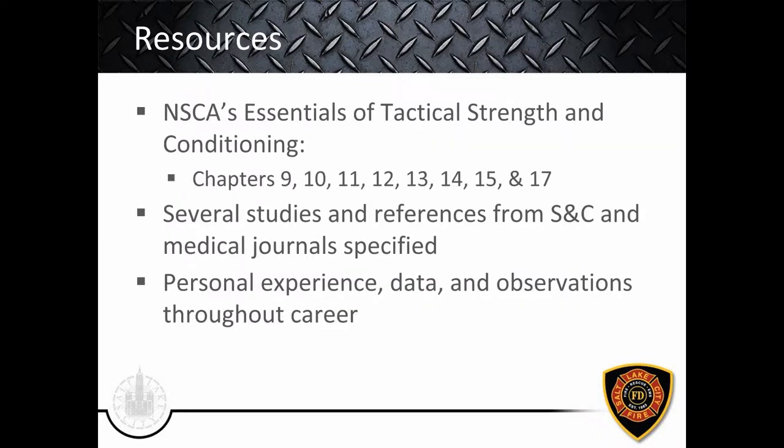The references for this module mainly come from NSCA's Essentials of Tactical Strength and Conditioning — the book we all received. According to the syllabus, the material covers chapters nine through 17. It's a good idea to have your book as you follow along, because I'll reference it often. I also reference studies from strength and conditioning and medical journals, and I'll add personal experience from my career as both a strength coach and a firefighter working on the fitness committee. Most of this is evidence-based material.